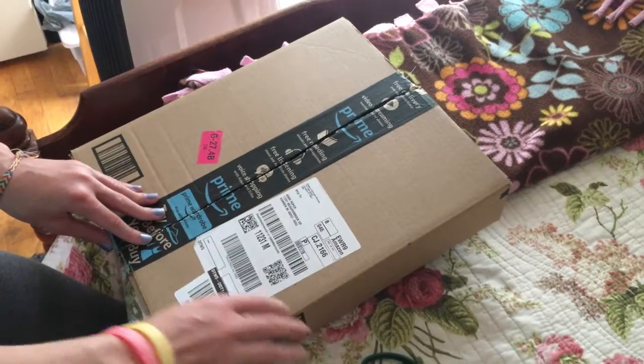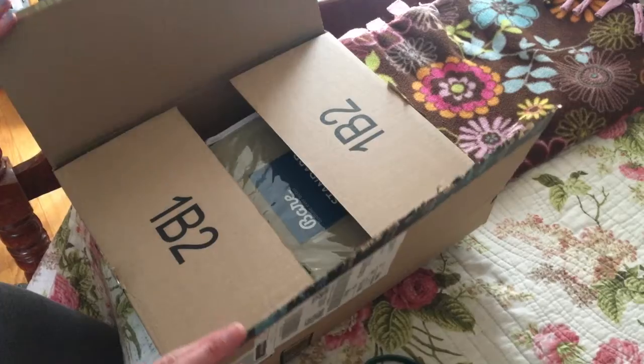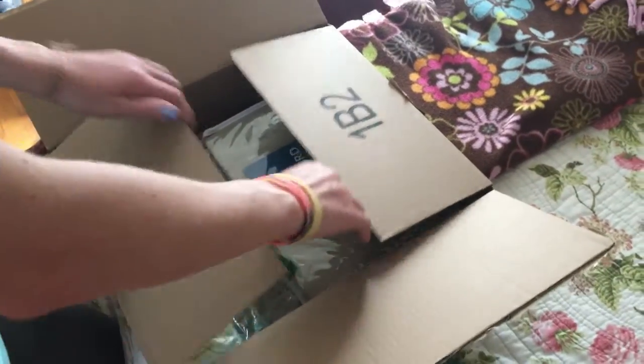So who likes Amazon Prime? There are some exciting things in here. Let's just check it out, open it up — the unboxing!